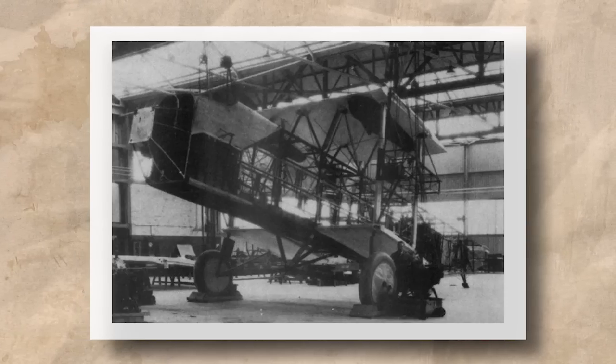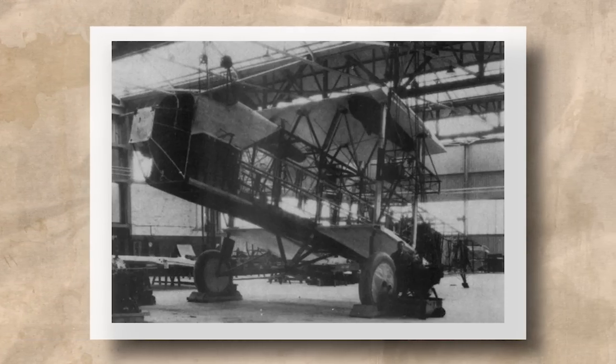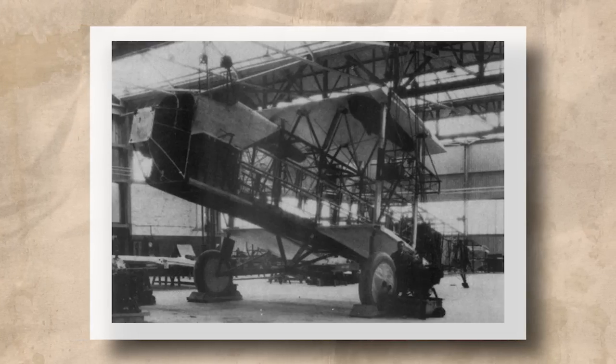The engines were direct-drive Armstrong Sidley Jaguars, which initially produced 385 horsepower and drove two-blade propellers. The fuel was stored above the fuselage between it and the upper wing centre section, and this gave the aircraft a range of approximately 310 to 330 miles depending on loading. The two-wheel undercarriage consisted of two V-struts under the wing engines, each having oleo-damped coil spring shock absorbers, and the axles were hinged to a pyramid of steel struts under the main part of the fuselage.